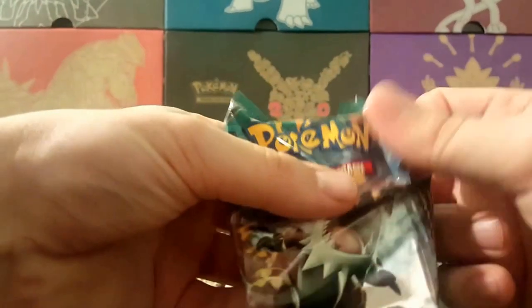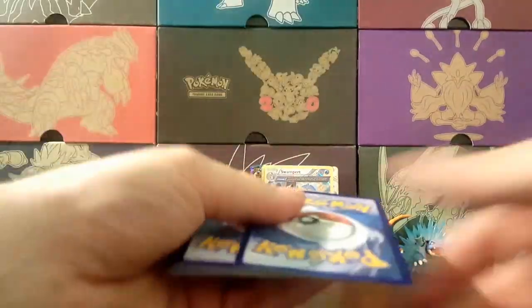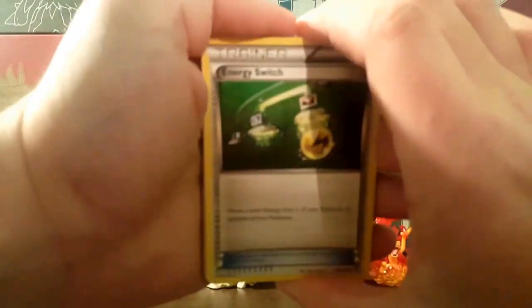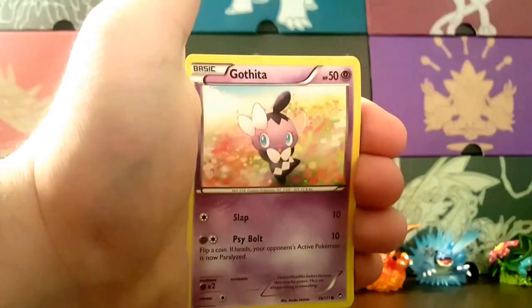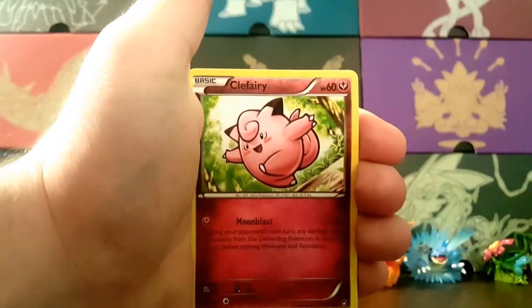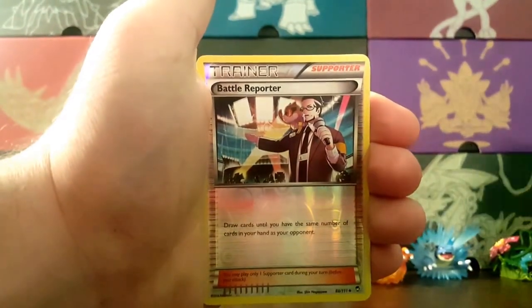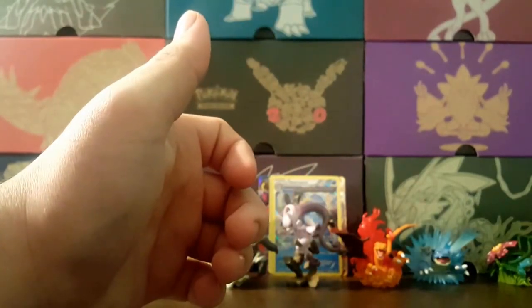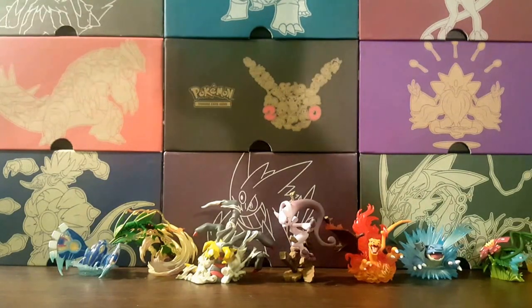I'm happy with this box so far, other than the damage to the Spirit Link. Alright, last pack — let's see if there's any last-pack magic. Energy Switch, Battle Reporter, Combusken, and a Breloom regular rare. So we did not end on fireworks, but let's take a look at everything we pulled.